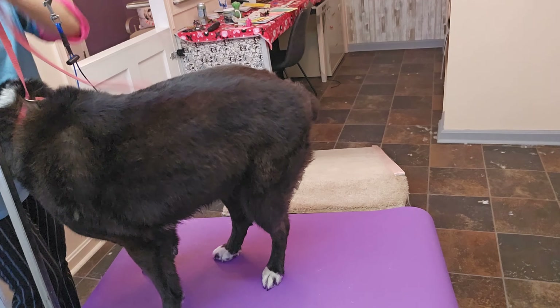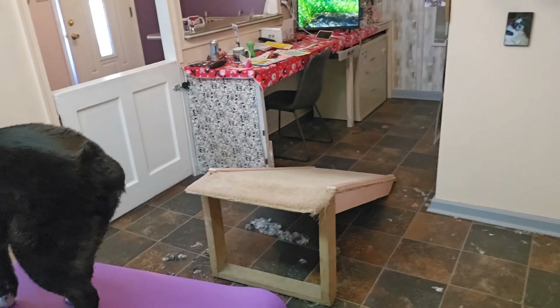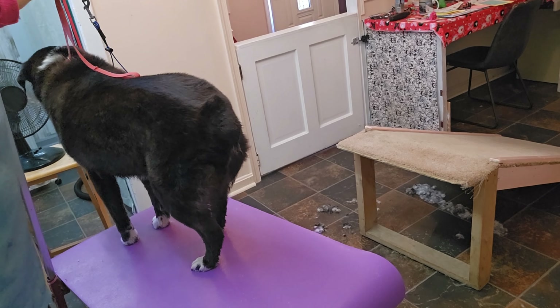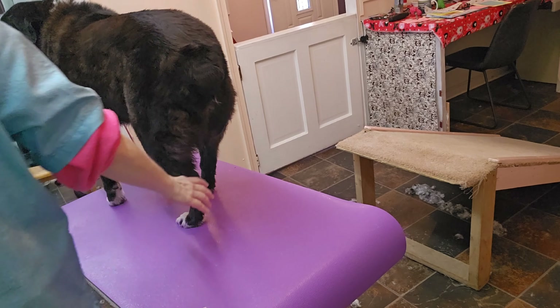If you're a dog groomer you have to learn how to read body language. This dog has bit many people, but she's fine with me — though I don't trust her. She makes a really strange face when she looks at me and I know she does not trust me, so I never get too close to her mouth.